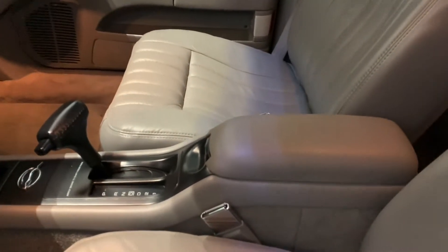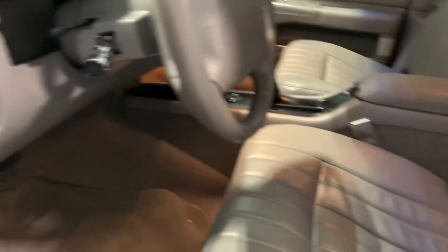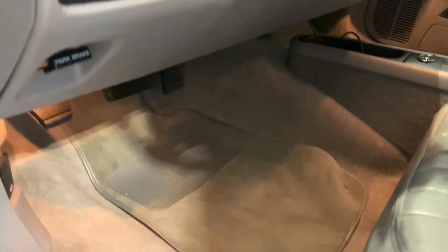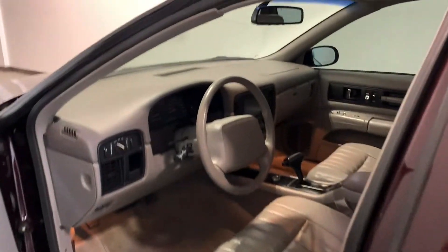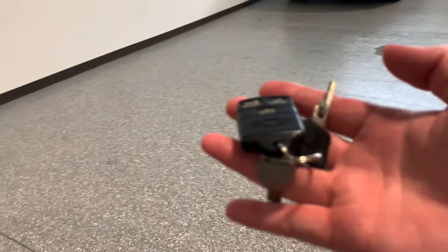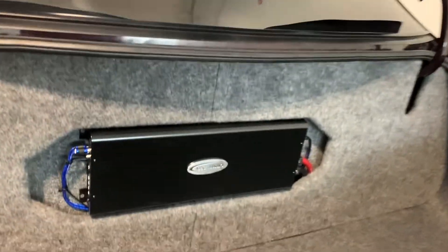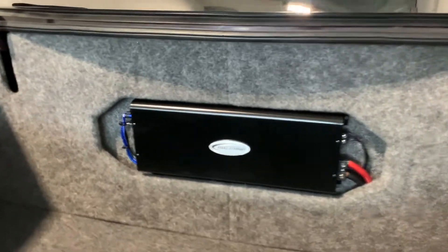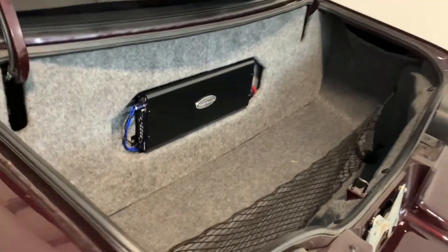I'll show you the mileage and fire it up in a minute. The seat has no rips or tears — hardly any wear. Getting to the trunk — I'll pop the hood too. The remote still works. Even underneath the trunk lid, super clean. So I'll talk about the sound system for a minute. This was done by a shop in Houston — Arc Audio amplifier. This piece is just kind of press fit in there, so you can remove it if you need to service anything, but you still have a lot of trunk space. Cargo net here. All the carpet is in really good shape.